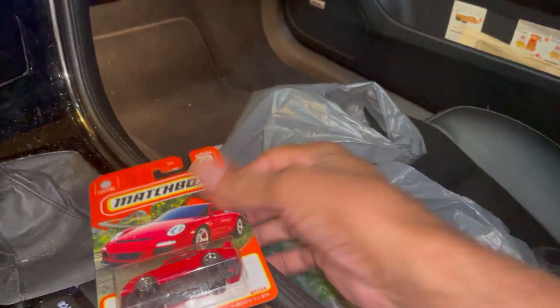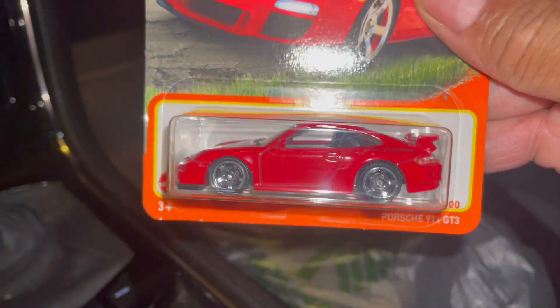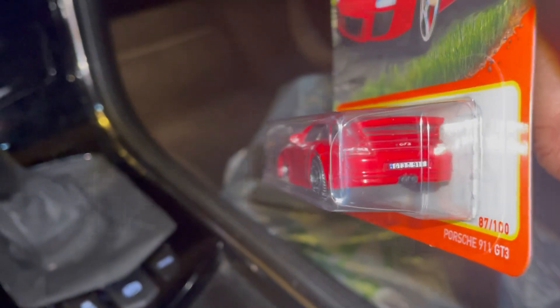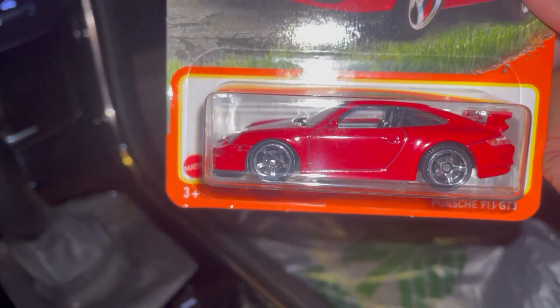What else did I find? A Porsche 911 GT3 in red. When I walked in, the girl was putting them up — she had four cases, and my theory is correct: there's only one of these in each case.